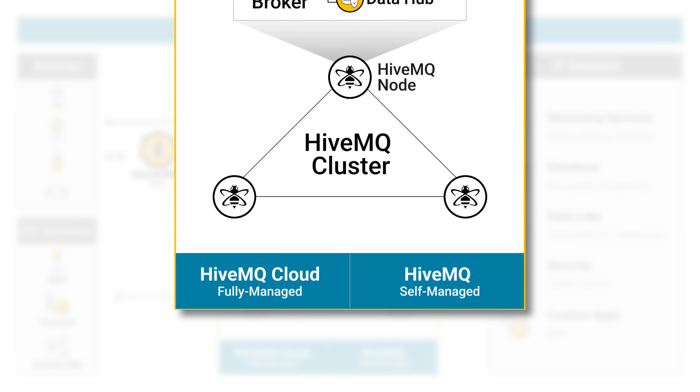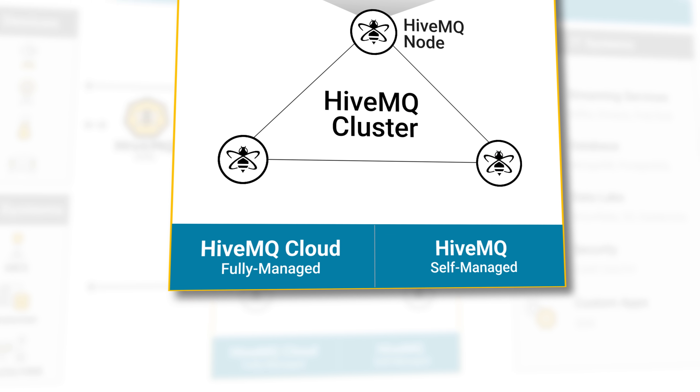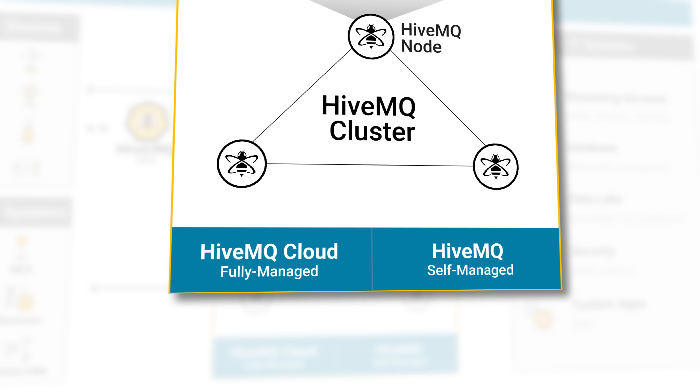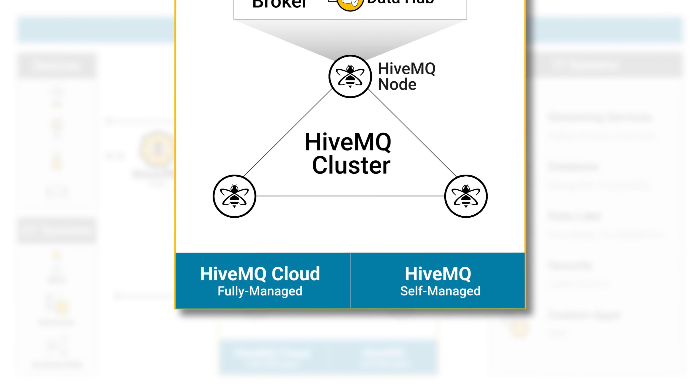HiveMQ supports deployment flexibility to meet any business need. It can run on-premise or in a private cloud, or be delivered as a fully managed solution with HiveMQ Cloud for fast, scalable, and secure IoT data streaming without the infrastructure burden.